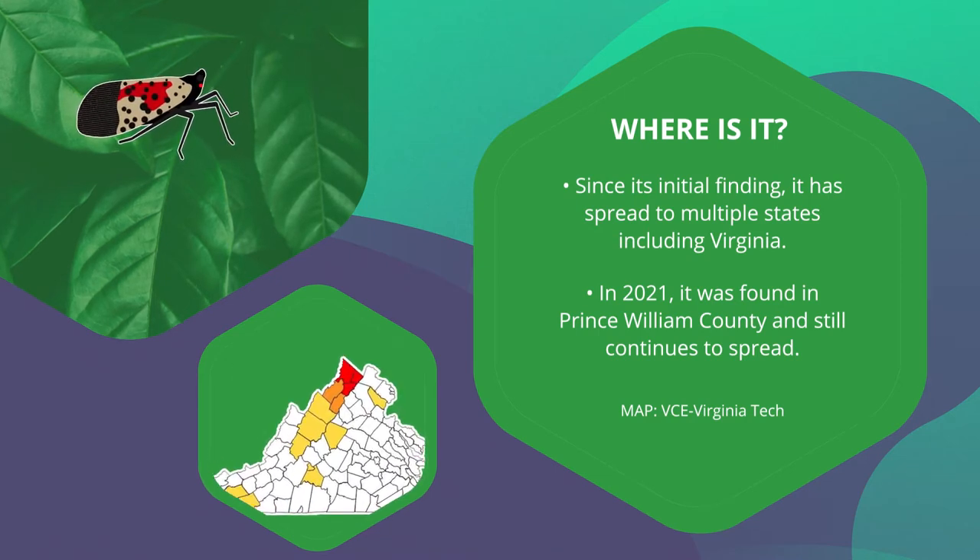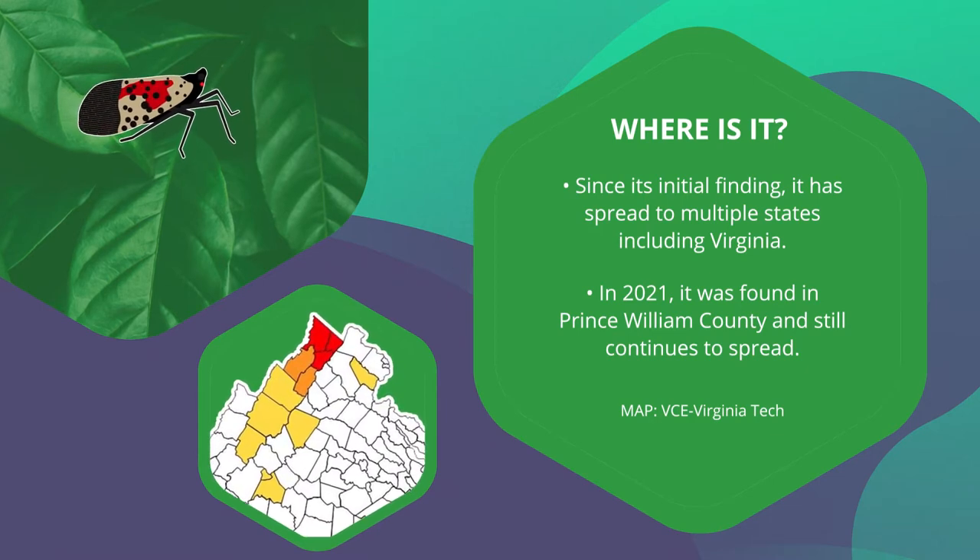In 2021, it was found in Prince William County and has continued to spread.